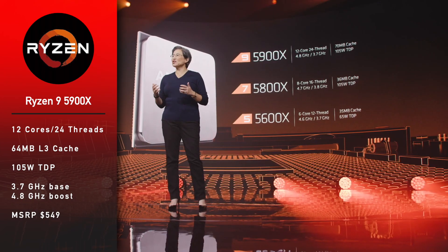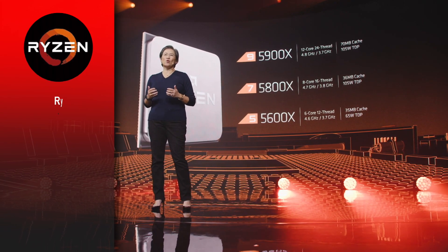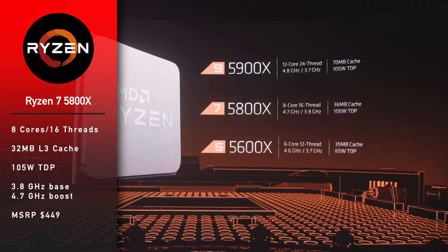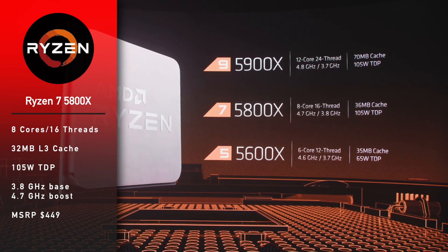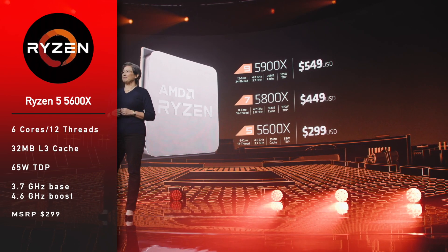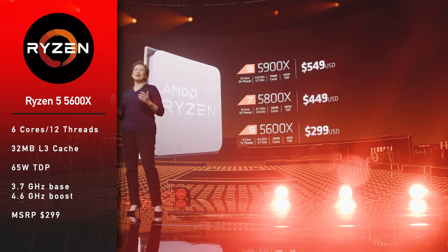The 5900X has a 4.8 GHz boost and an MSRP of $549. Ryzen 7 5800X is an 8-core, 16-thread processor with 32 megabytes of L3 cache, 105-watt TDP, 3.8 GHz base clock, and 4.7 GHz boost. MSRP is $449. Ryzen 5 5600X has 6 cores and 12 threads with 32 megabytes of L3 cache, 65-watt TDP, 3.7 GHz base clock.